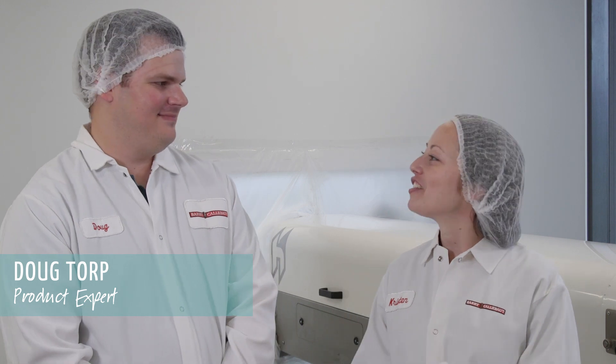This is Doug Torp, one of our product experts. Doug, could you tell us why you're excited about 2D Plus printing technology? Absolutely, Kristen. With this new technology and an easy-to-use design tool, there's a lot of flexibility and a wide range of applications that we can print on.